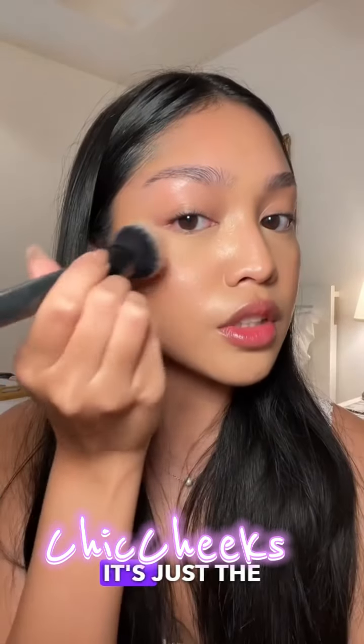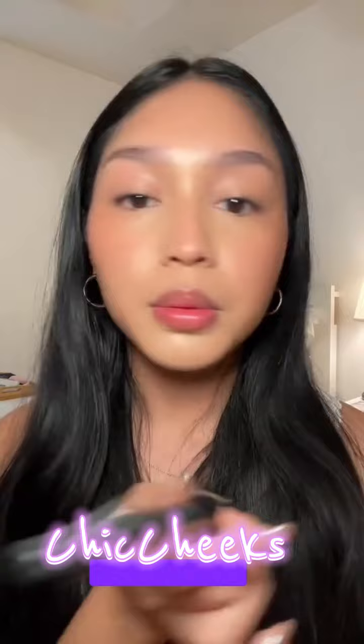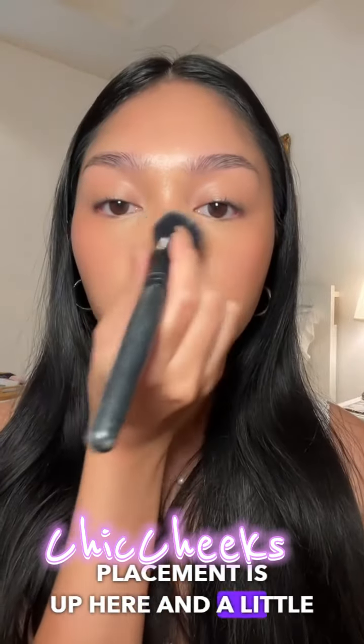Patrick Ta blush in the shade She's Blushing. I wear this all year round, but especially in the summer — it's just the perfect warm sunburnt blush. Blush placement is up here and a little bit on the nose.